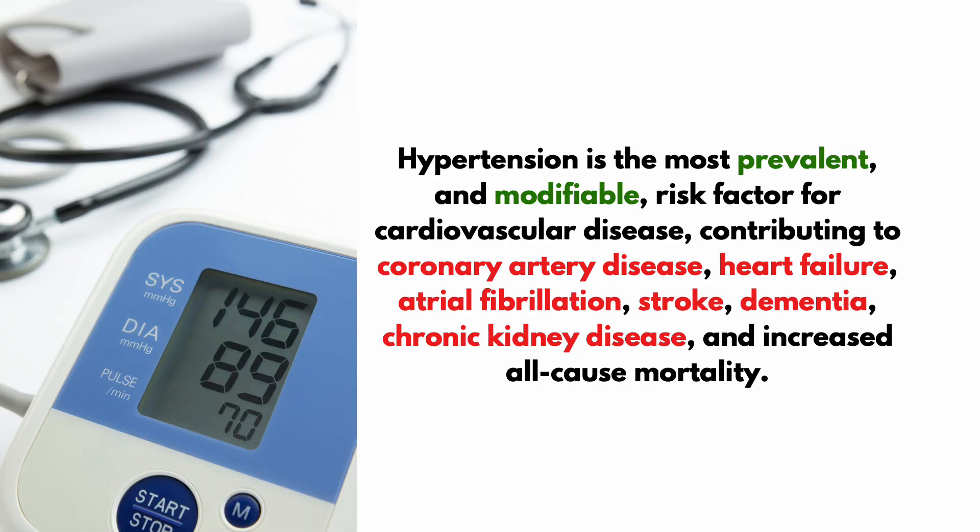Hypertension is the most prevalent and modifiable risk factor for cardiovascular disease, contributing to coronary artery disease, heart failure, atrial fibrillation, stroke, dementia, chronic kidney disease, and increased all-cause mortality.